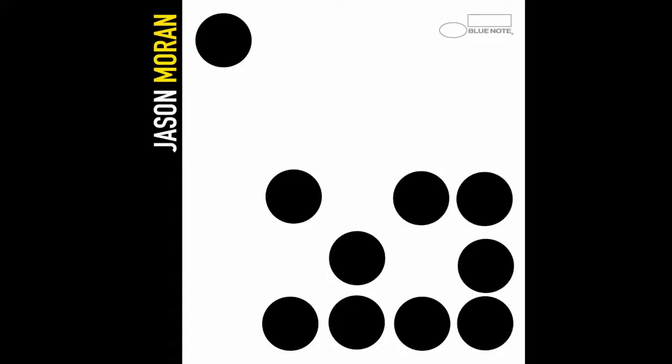My last record that I put out was called Ten. I have a friend and artist named Adam Pendleton, and I asked him to design the cover. He said, what about just having ten dots, like classic Blue Note? So when I presented the idea to Blue Note, I said we're just going to go with ten dots on the cover and the Blue Note logo. He said, where's your name going to go? I said, my name is not on it. Where's the album title going to go? No album title. Just the ten dots and the Blue Note logo.